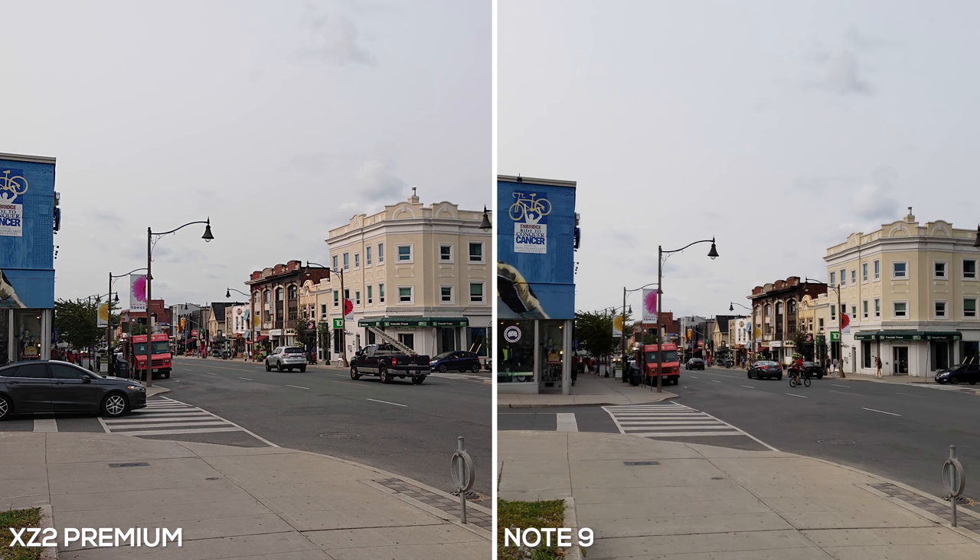This photo is taken around 5 PM. Both phones did a great job of exposing the scenery. I do think you get more detail in the sky with the XZ2 Premium — you can see the clouds a little bit better — whereas on the Galaxy Note 9 the highlights are slightly too high. Again, the Note 9 is a little too dark on the shadows; you can see that on the side of the building and on the car. The Note 9 is again leaning towards a warmer tone with slightly punchier colors, whereas the XZ2 Premium sticks with more natural ones.